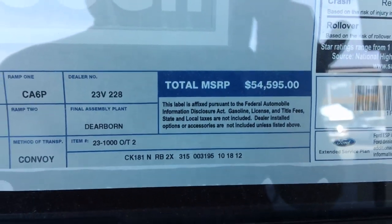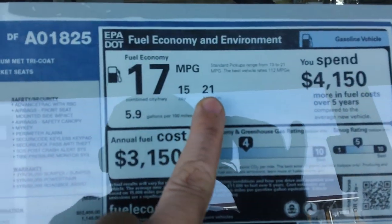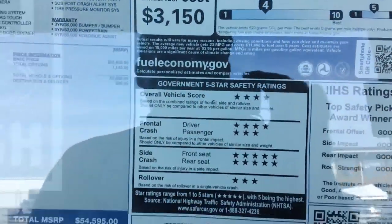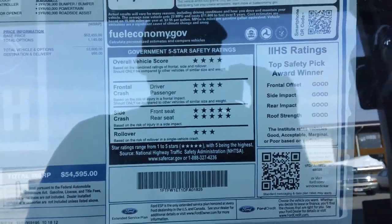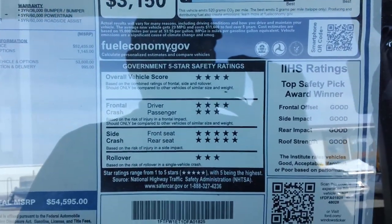Like I said, it is numbered just like the Harley-Davidson trucks. With that EcoBoost motor, 21 miles per gallon on the highway — that's awesome in a truck. Side crash is five stars; overall vehicle score is four stars.